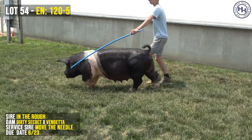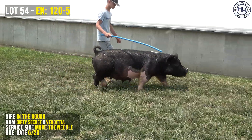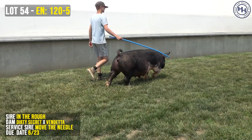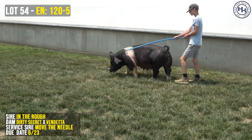In the Rough was a provoked boar that we had from Nate Warner. He was actually a litter mate to the gilt that was supreme at OYE that year, and we had a chance to get him in here. Southside here is a dirty secret, vendetta, dropping swag, and she's bred to move the needle.